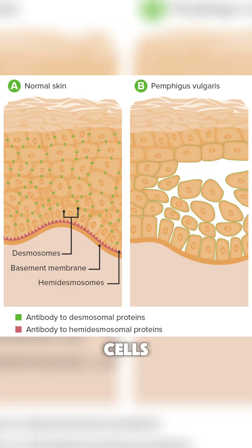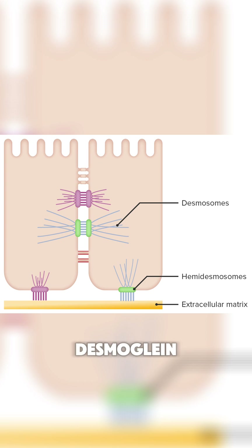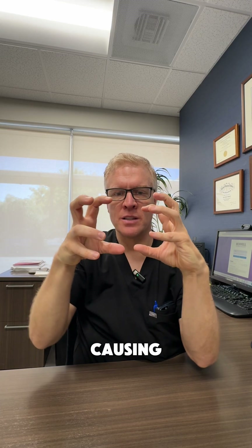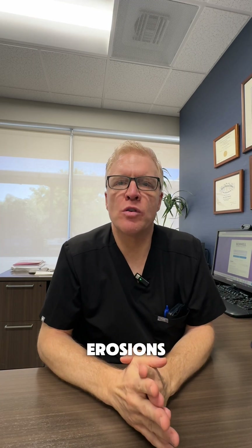The desmosome is a protein that basically links two skin cells together in the epidermis. Keratinocytes, or squamous cells that live in the epidermis, are connected by a desmosome — specifically desmoglein 3 and 1 — and the immune system attacks that with an antibody, causing those skin cells to fall apart and making these flaccid blisters and erosions.